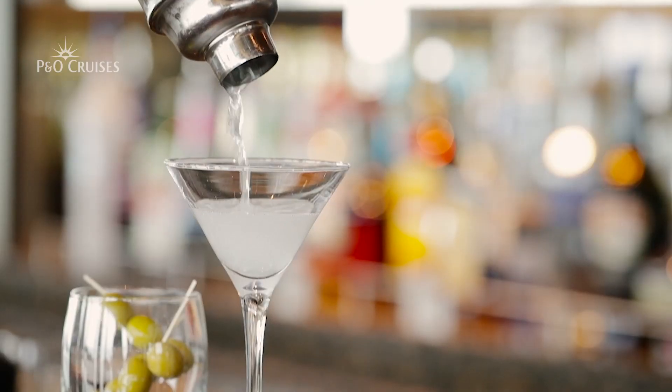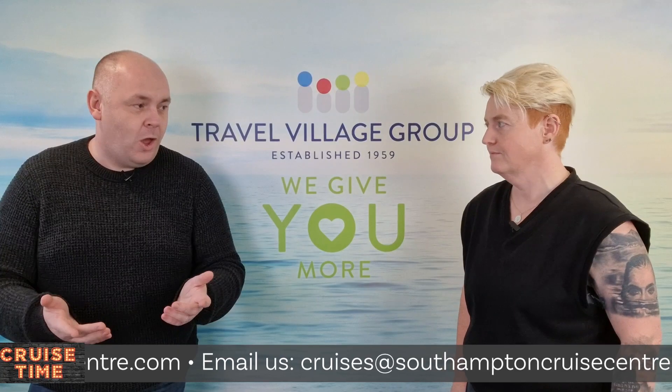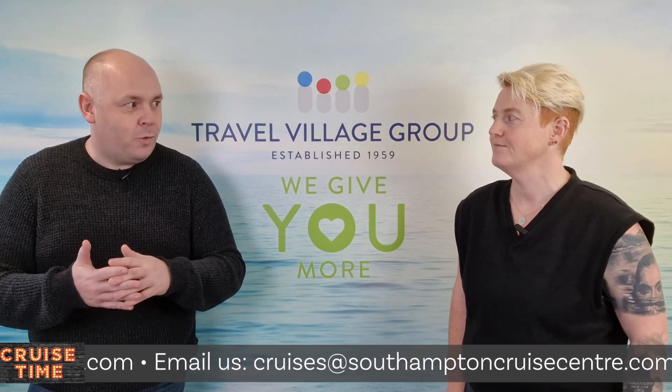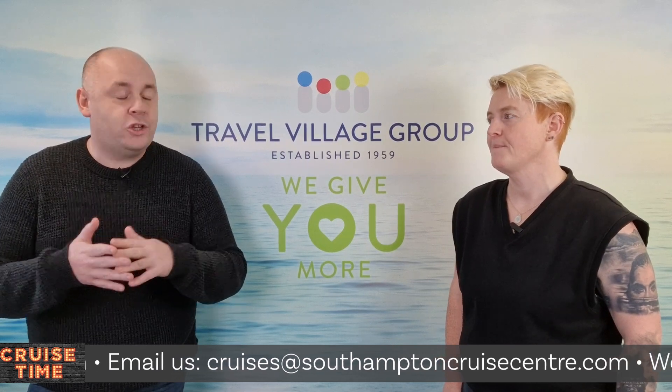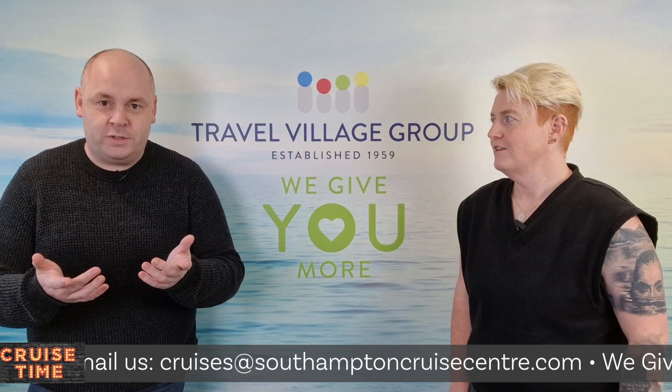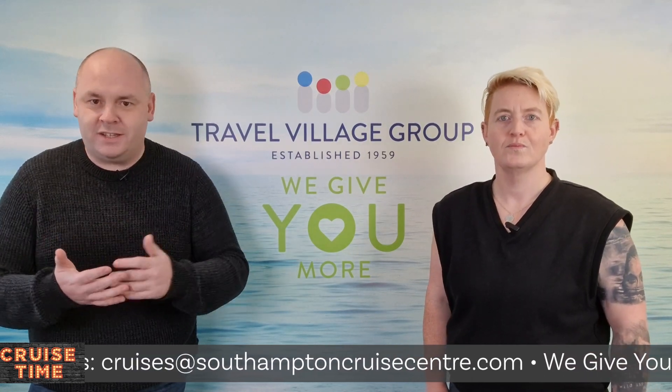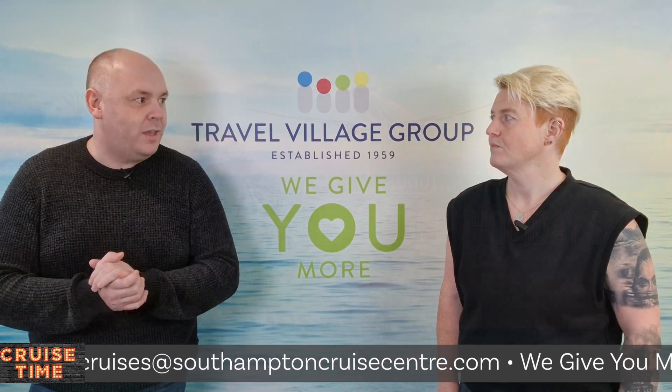You can sail from Southampton, which is P&O Cruises' home port in the UK, with lots of choices. But fly cruise is also great — you can fly from a choice of airports throughout the UK for many P&O Cruises holidays. You arrive at the airport, check in, fly out to the destination, get on board, and your holiday begins.